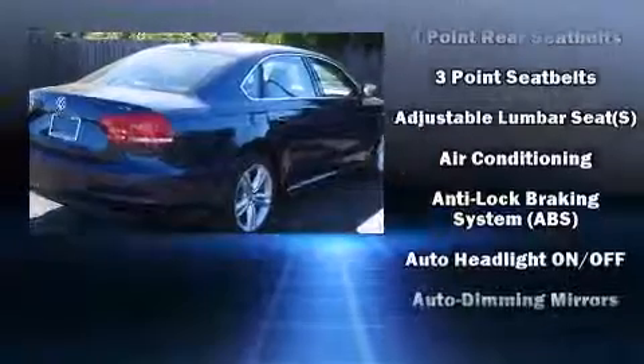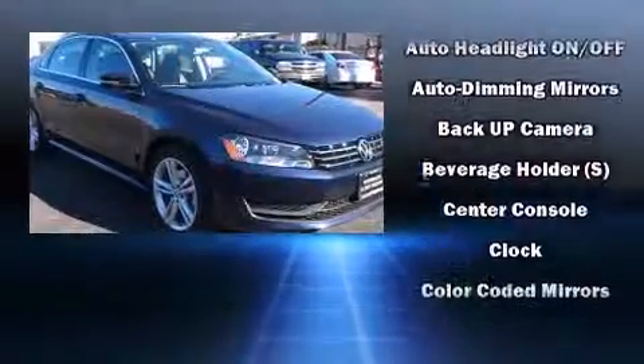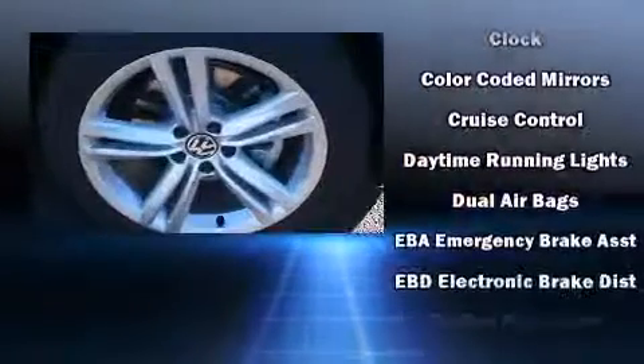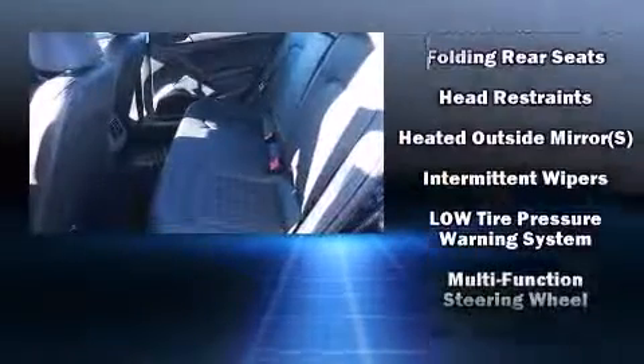Volkswagen prioritized fit and finish as evidenced by an outside temperature display, turn signal indicator mirrors, and remote keyless entry. Premium sound drives eight speakers, providing you and your passengers a sensational audio experience.